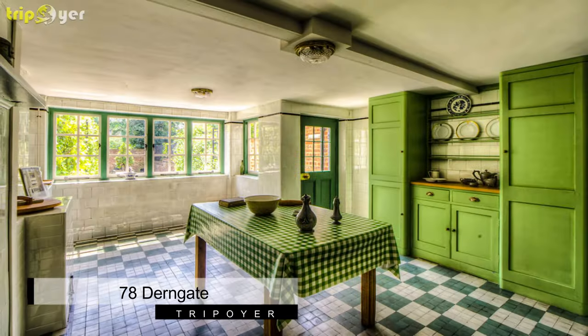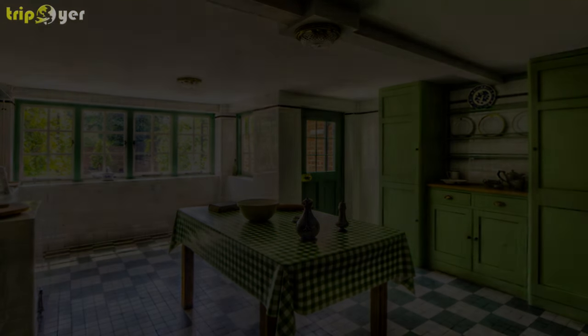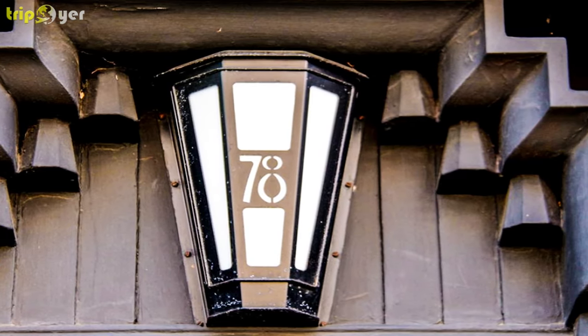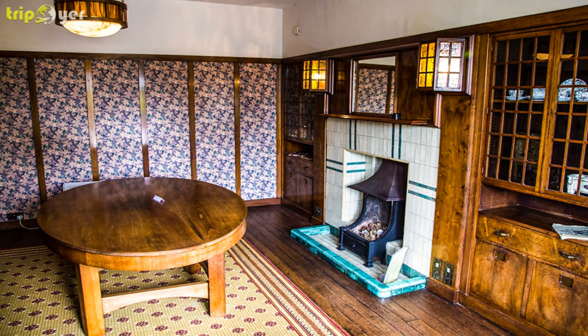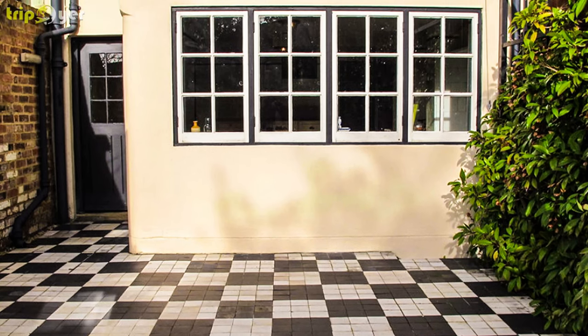Number 1: 78 Derngate. From 1916 to 1917, the Art Nouveau designer and architect Charles Rennie Mackintosh reworked the interior of this Georgian house for the style-conscious businessman Wendell Joseph Bassett-Lowke. 78 Derngate is the only house in England designed by Mackintosh, and in 2003 it was turned into a public attraction after 18 months of restoration.